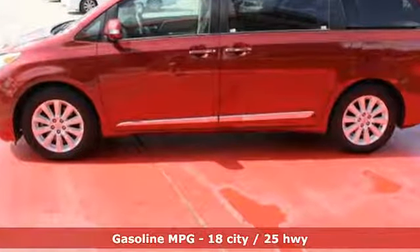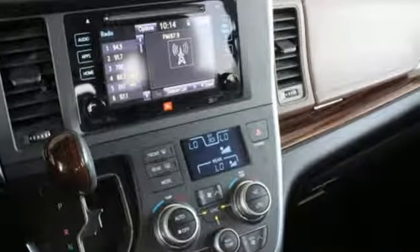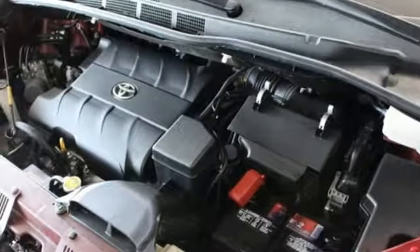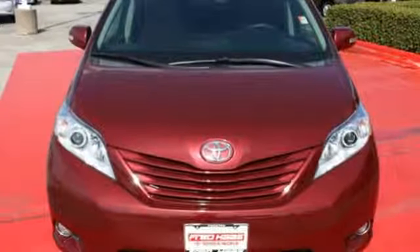Amenities include a split-and-stow third-row seat, three-zone climate control, backup camera, in-tune audio with touchscreen display, and so much more. You'll love its comfortable and impressive ride, plus its powerful V6 engine. Roll up in style when you bring home this Sienna today.